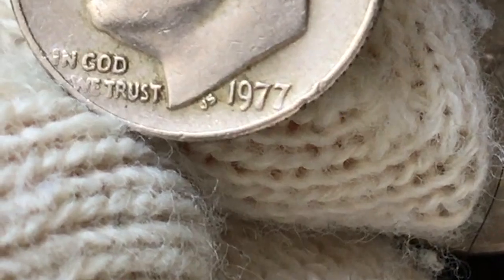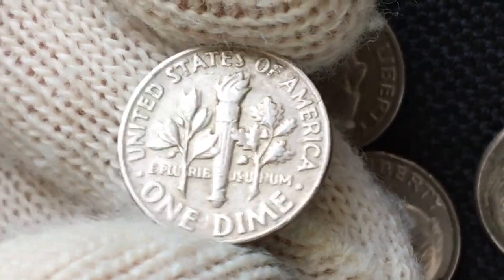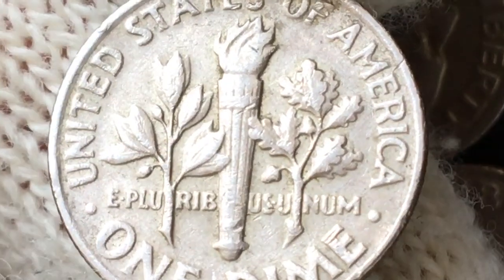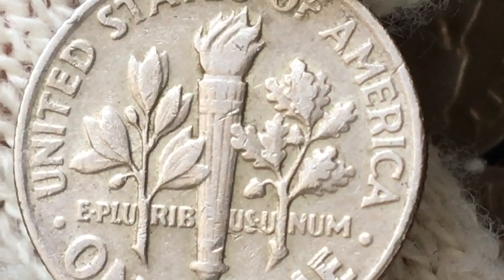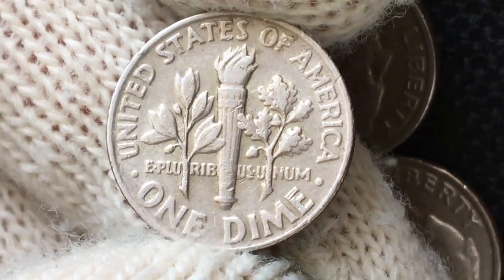There is also a deep dent evident at five o'clock. When we turn it over, some reflective surfaces appear. The device elements are sharply struck, but consequences of circulation are seen on the torch — contact marks and a deep notch. The face value exhibits some softness all around.